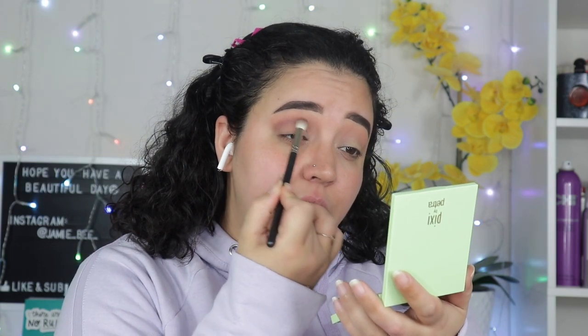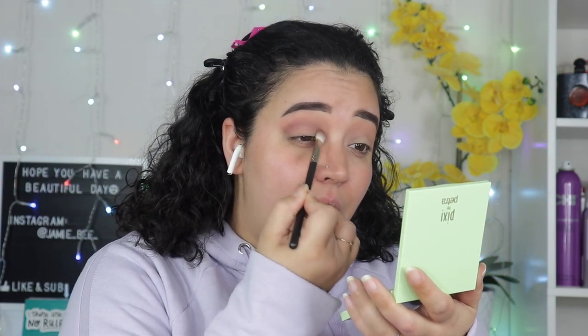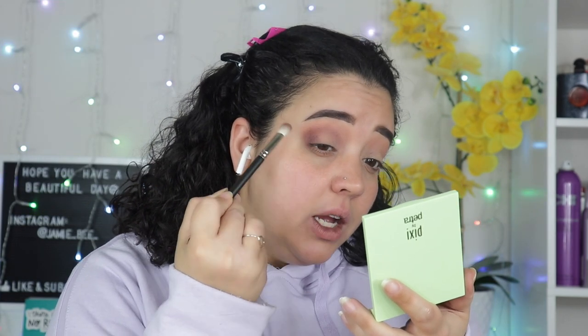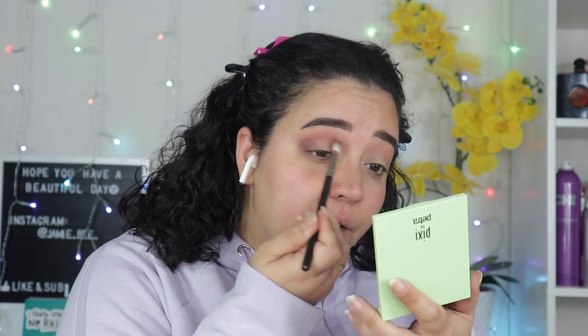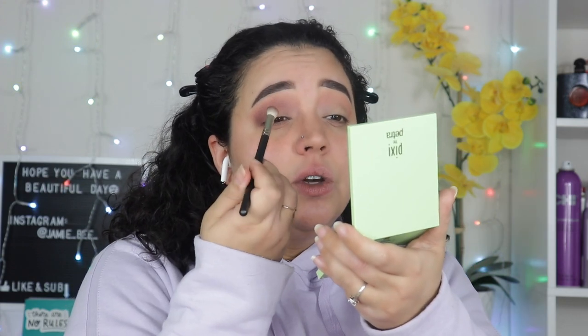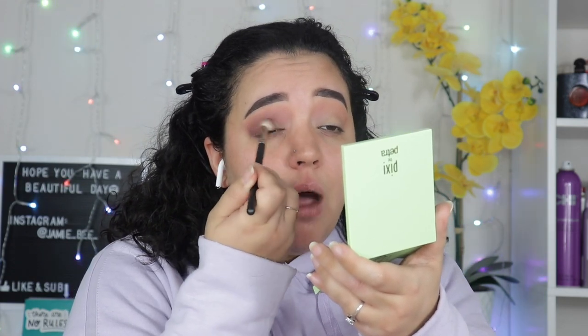You can get Pixie really anywhere — I think Ulta carries it, Target carries it. I like this color — it's almost like a mauve, it'll be nice just by itself if you're doing a quick look to be out the door. So I'm going to go into this color underneath — it's plum — and I'll put that in my crease just to add a little definition. It doesn't have a lot of fallout, which is really nice. Then I'm going to go to the outer corner and place that plum color there as well.